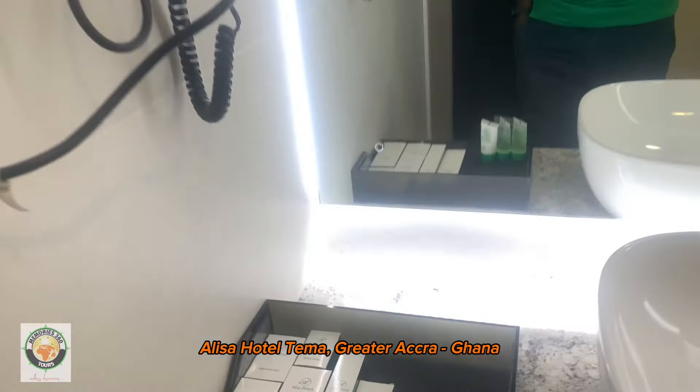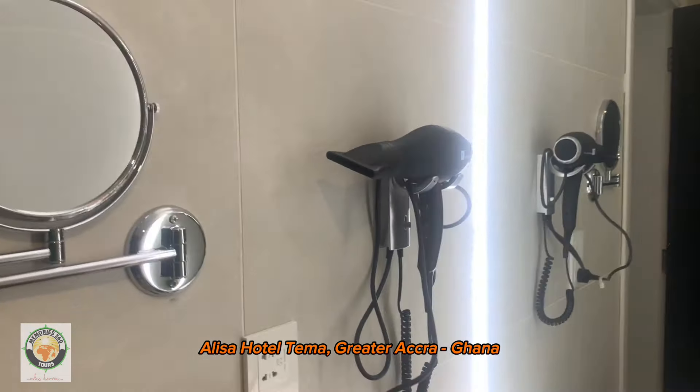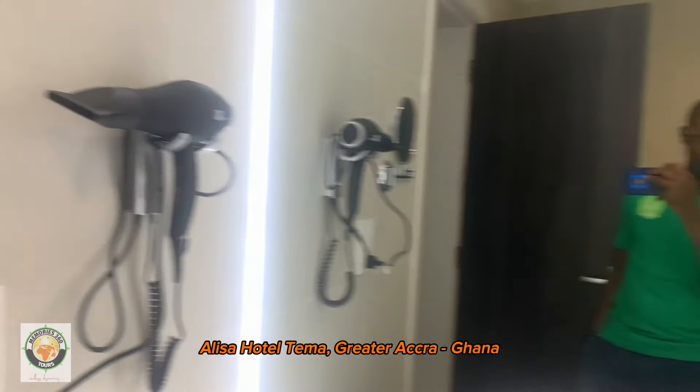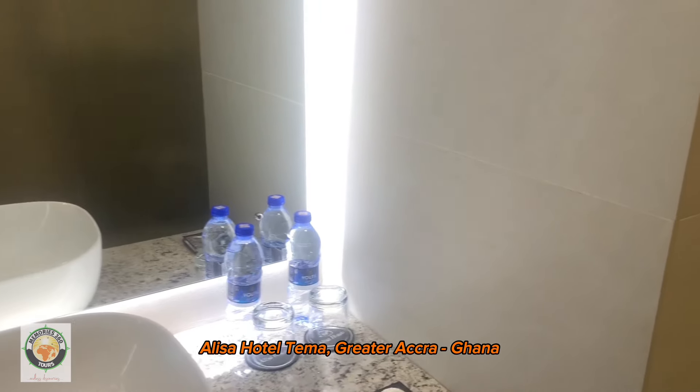Yes, you have everything you need to make it comfortable — you have your hand dryer and some more amenities.